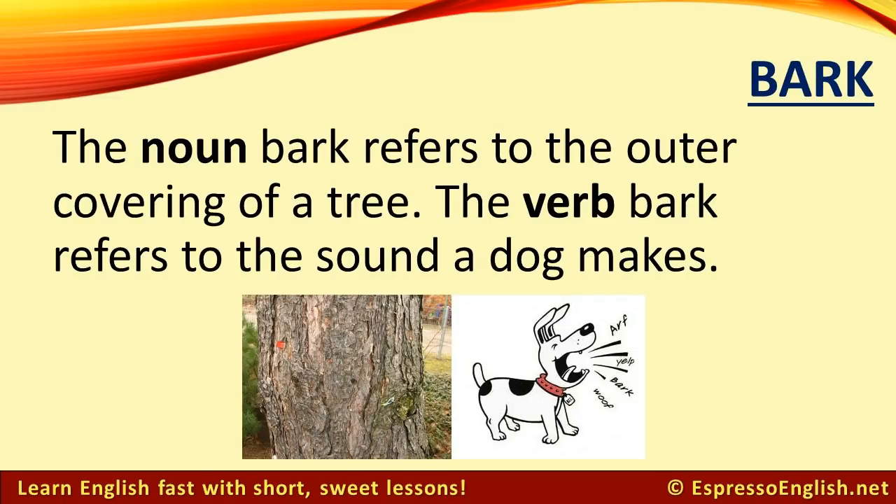Bark. The noun bark refers to the outer covering of a tree. The verb bark refers to the sound a dog makes. This dog is barking.